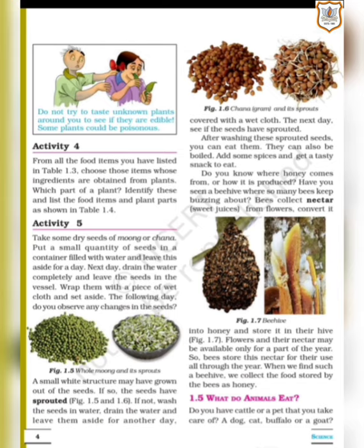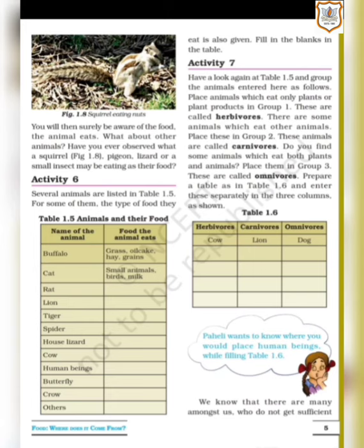Let's continue with the explanation. The next section is 1.5 — what do animals eat? Now we are going to study about what animals consume to survive. Do you have cattle or a pet that you take care of — a dog, cat, buffalo or a goat? If so, you will surely be aware of the food the animals eat.